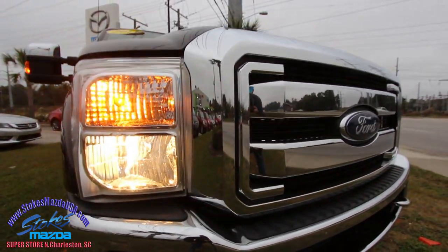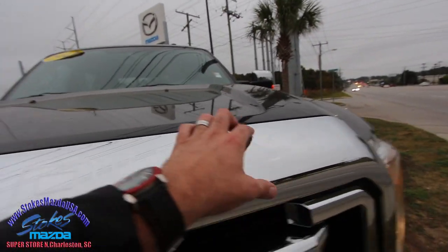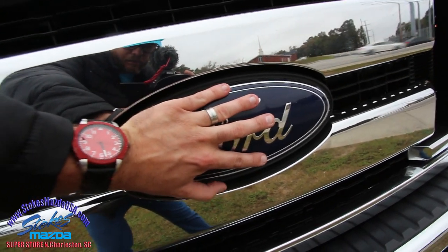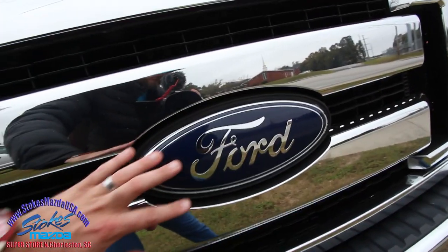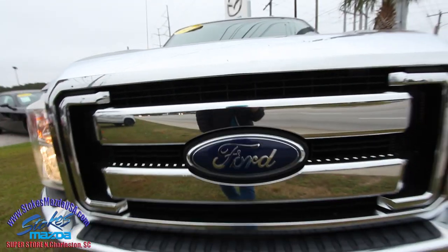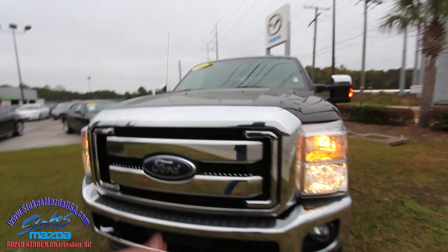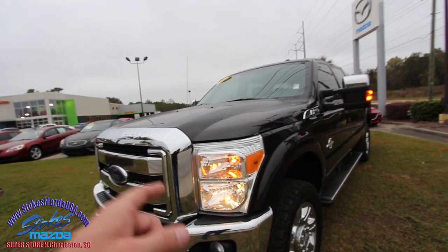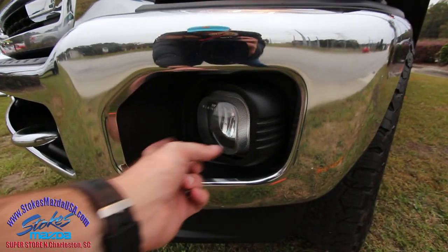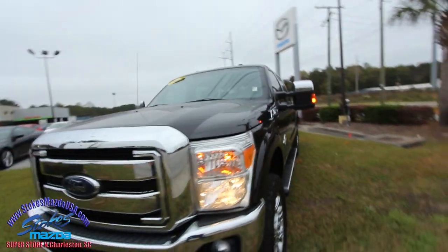First off, the front end is looking good — it's big and beefy, it's a Ford F-250. They call it a Super Duty for a reason. The Ford logo is as big as my hand, maybe more like bigfoot's hand. Very nice, it stands out. There's a lot of competition out there with the Dodge Rams and Chevy 2500s, but they don't really compete on the level of this truck. You've also got fog lights down at the bottom and big hooks if you need to pull somebody out of the mud.